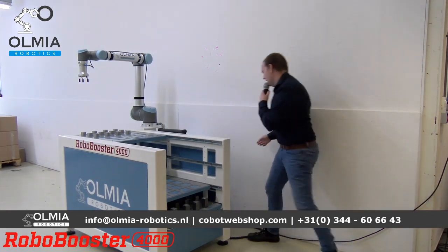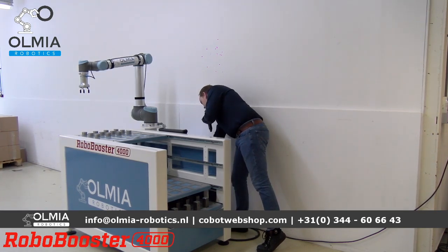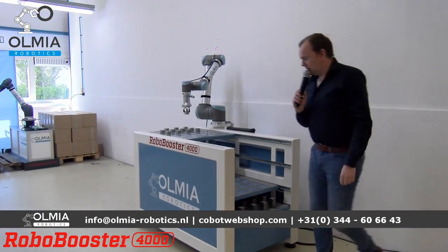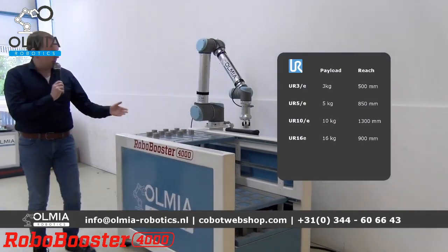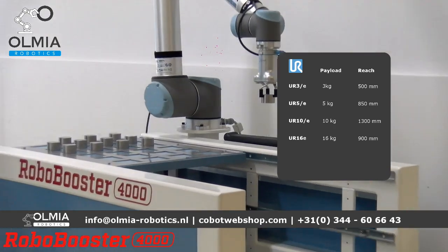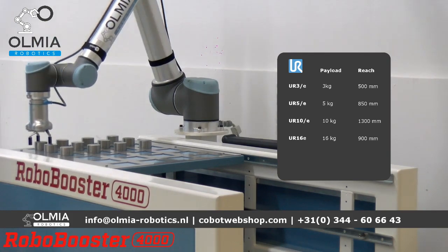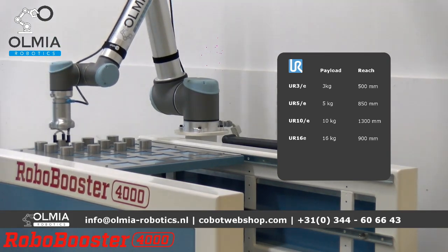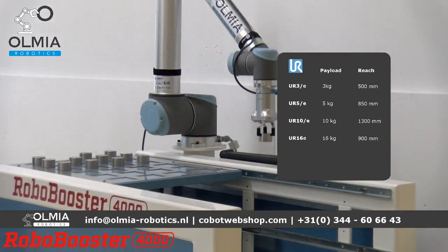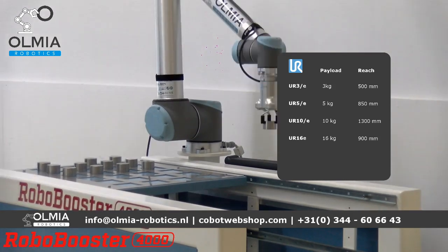Laten we hem eerst in actie zetten. Zoals je ziet, worden de ronde producten opgepakt. In dit geval worden ze neergezet, maar normaal gesproken zal hij natuurlijk in een machine gaan en daarin bewerkt worden. Als er tussendoor vragen zijn, stel gerust. We zijn live zodat mensen vragen kunnen stellen, en mijn collega's laten mij weten wat de vragen zijn.